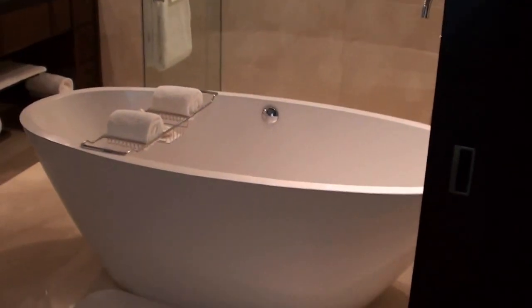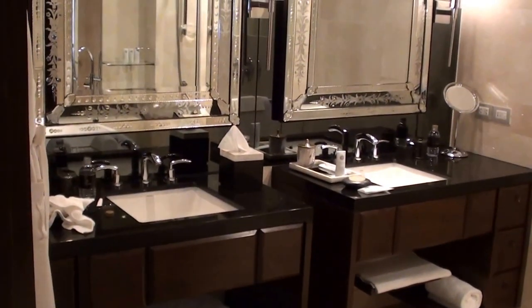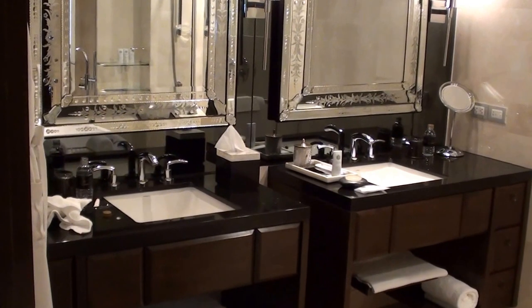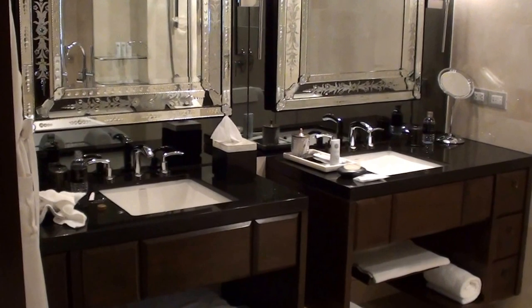Here's the in-room safe, slippers, and a bathrobe. There's no ironing board over here — that's fine. Got some more stuff over there. It's a bit like an open concept, but you can actually close this door. So there's the bathtub, the sink area, and they do have dental and shaving kits available here so you don't have to request those. And that's the shower.